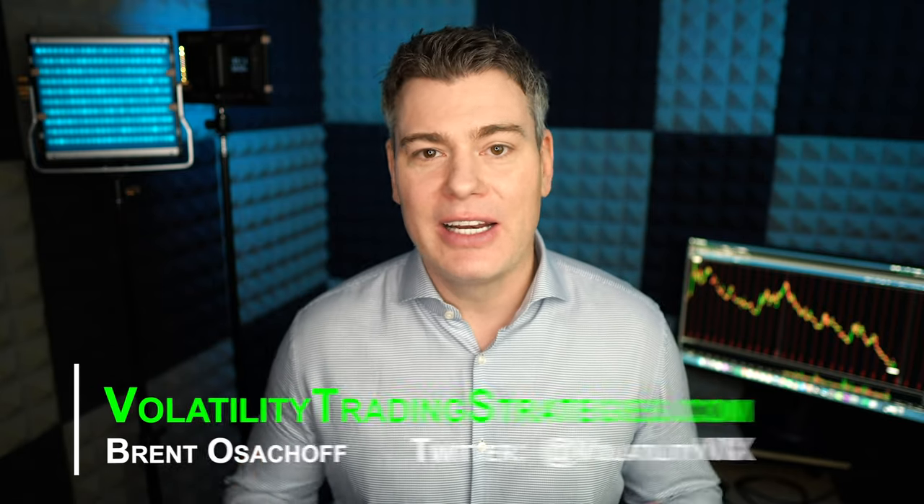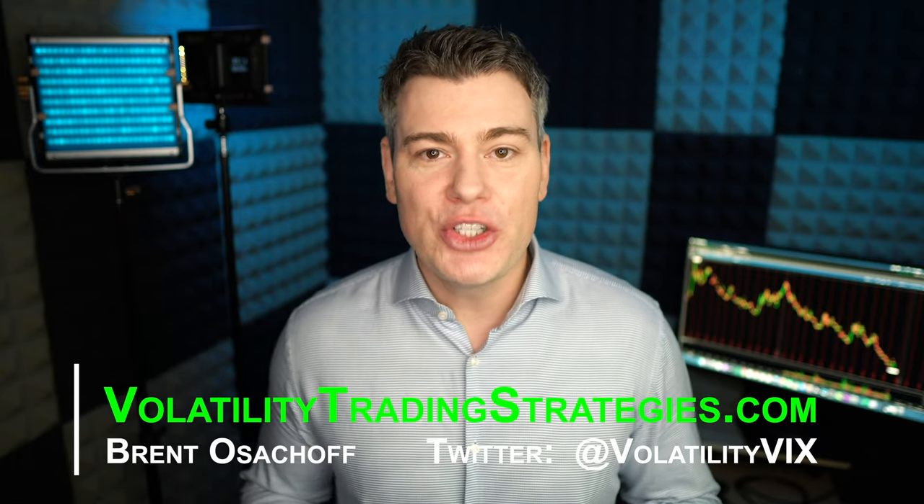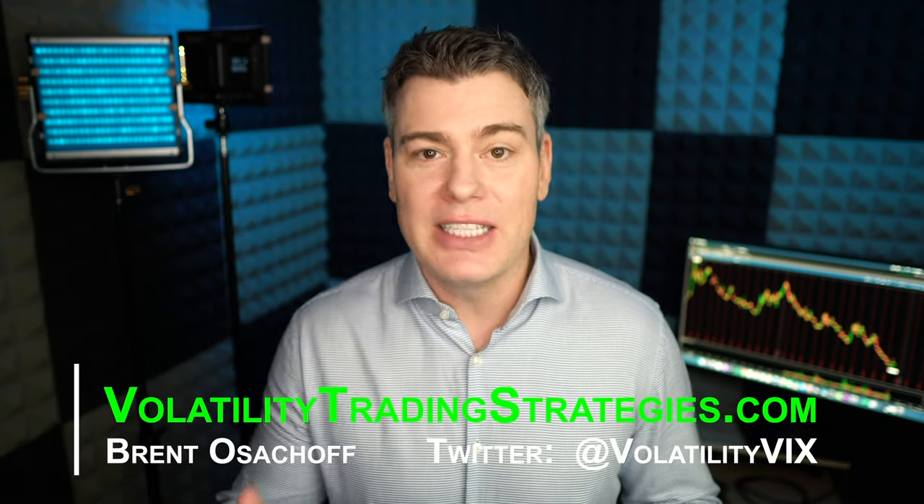Head on over to my website, claim your free trial, and let me show you some of these short volatility methods in action with some live trades. Thanks for watching. Don't forget to subscribe to the channel and check out my website — there's tons of articles and videos on there, as well as a free trial to join the VTS investing community. Come see how I personally navigate these unruly markets. See you next time.